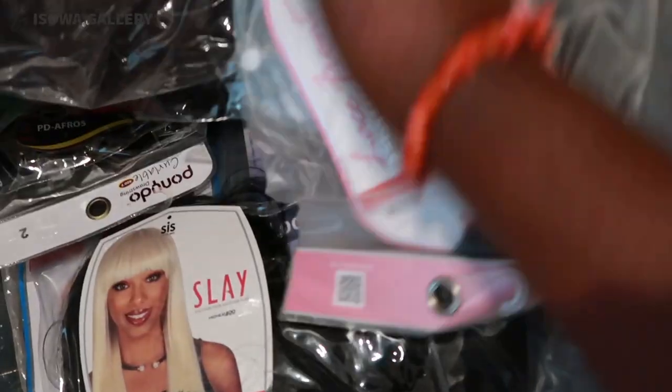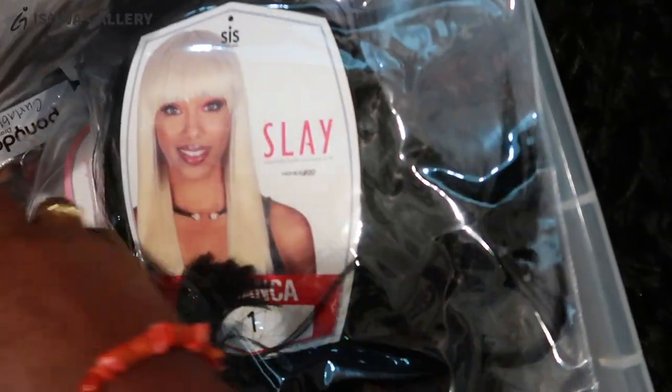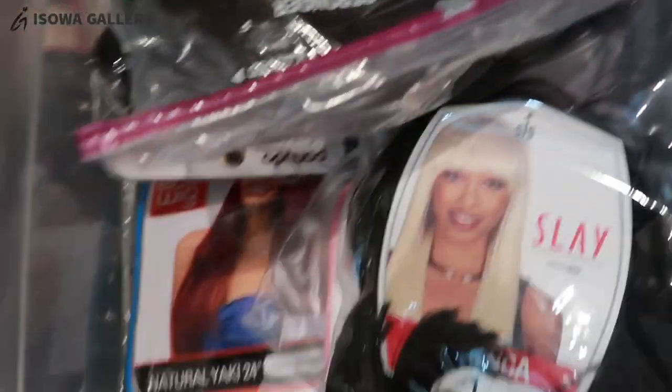So you get the idea. There's also a black version of this particular bang style. So basically this is how my wigs are organized and this is where I put them.